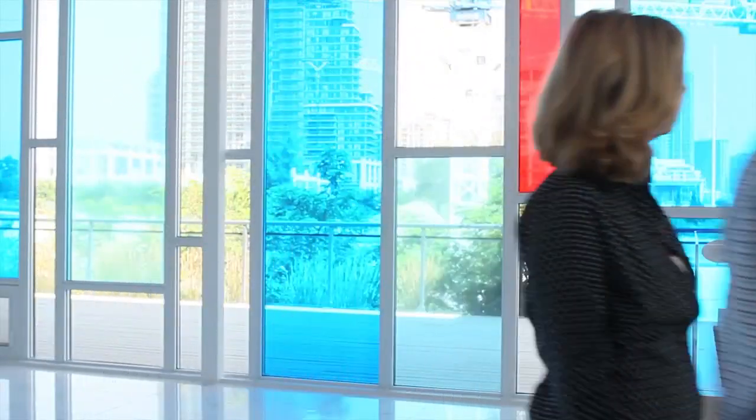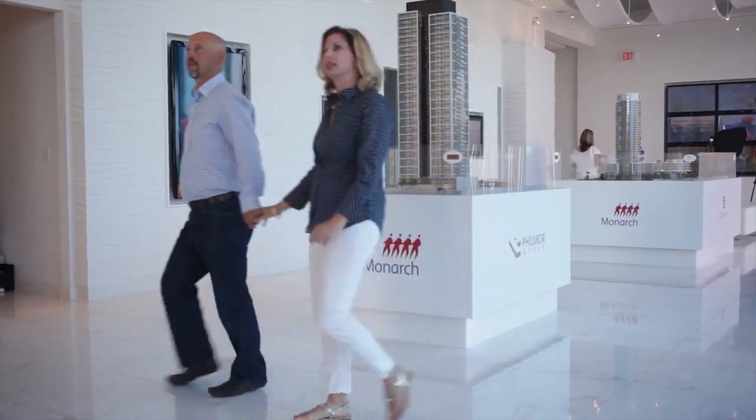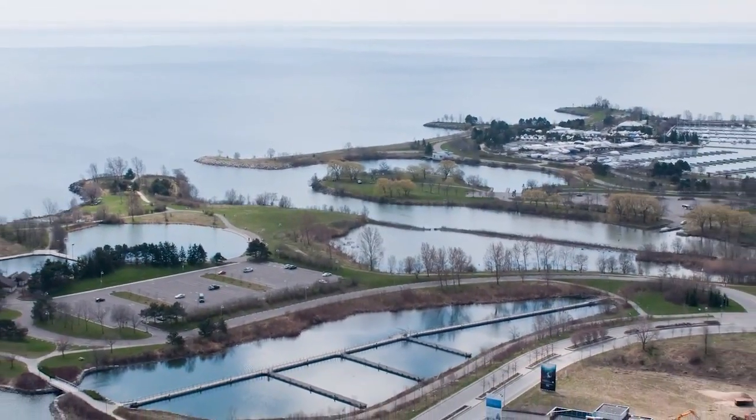I think there were a couple of factors: the location, the size of the condo itself, and the view. Monarch is a good builder and has a great reputation. We've asked around and heard some wonderful things about them. So we wanted to be able to see the lake, and we got that, and the size of the condo is quite nice.